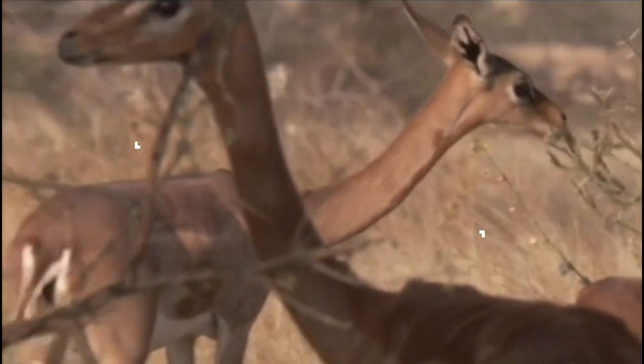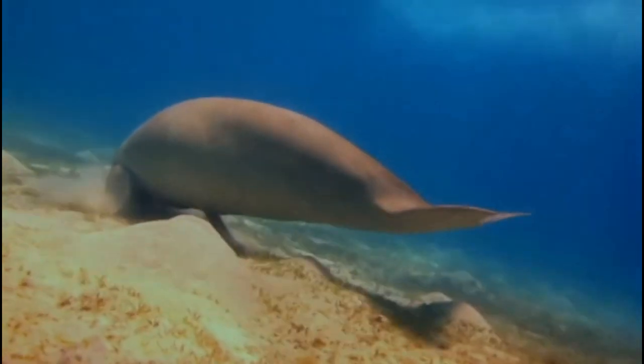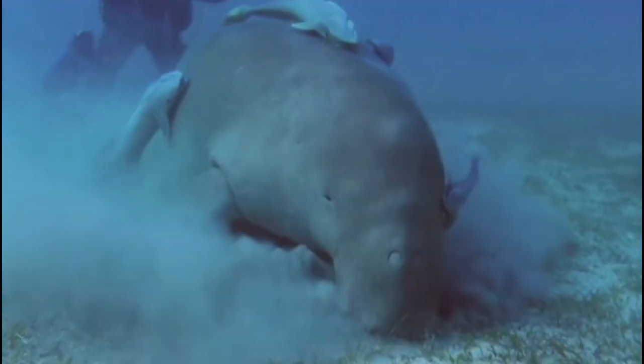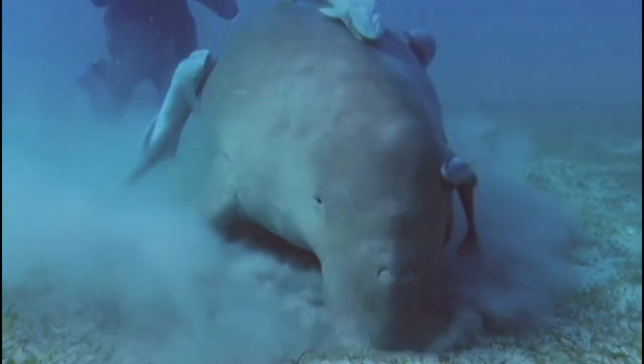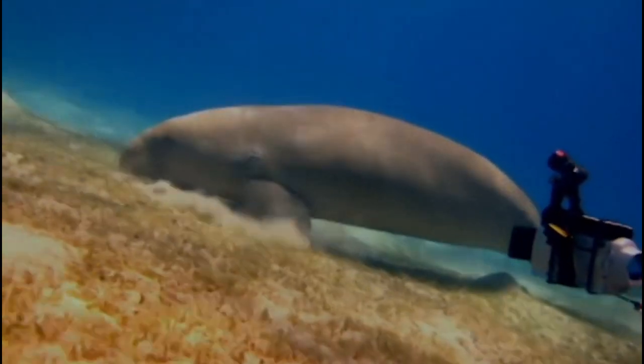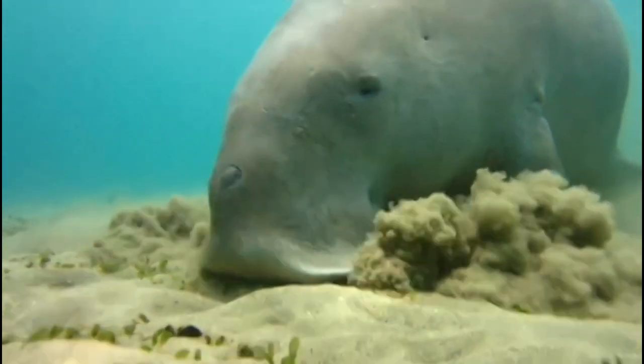The dugong is a large marine mammal found in warm coastal waters from East Africa to Australia. They are related to manatees, and are known for their rounded bodies and long, paddle-like flippers. Dugongs are herbivorous and feed on seagrass.